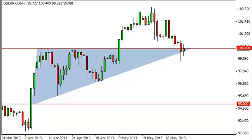Dollar-Yen daily forecast, June 5th, FXEmpire.com. The Dollar-Yen pair went back and forth during the session on Tuesday, only to hover basically around the 100 handle.